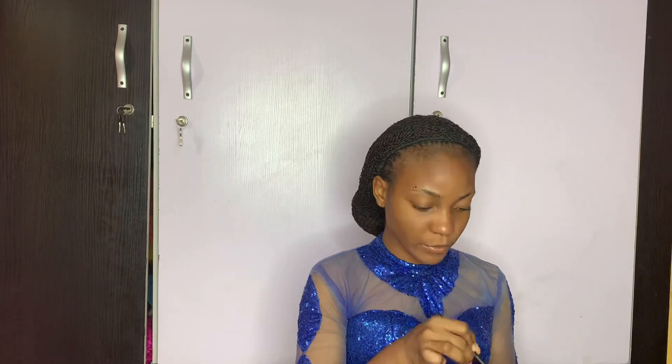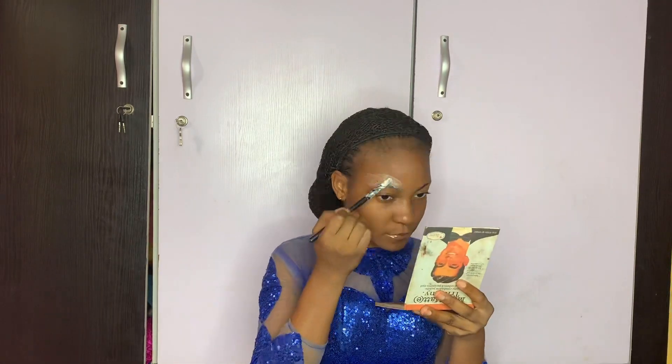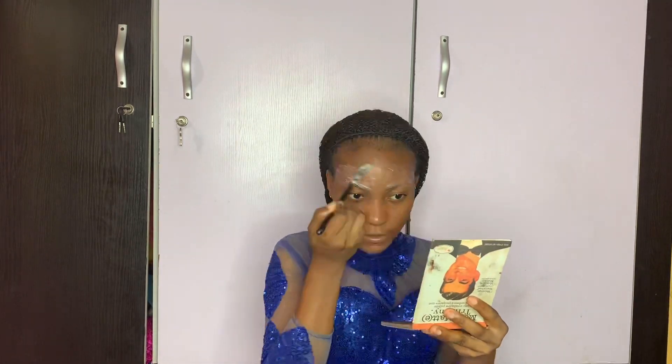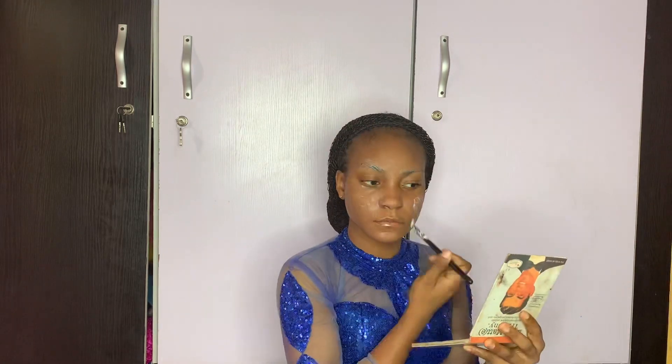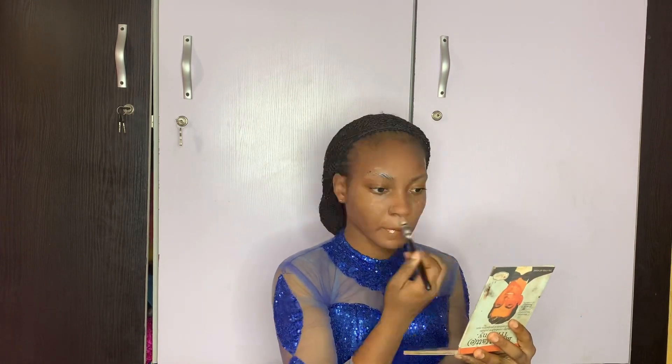Then I use Kiss Beauty Makeup Fix Spray and the Ponds Oil Control cream and I mix them together and apply on my skin. I explained why I do this in my brow tutorial, so I just do that often.